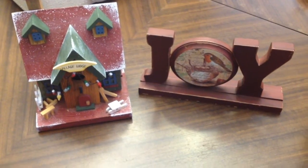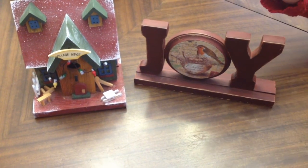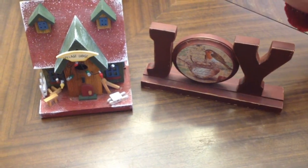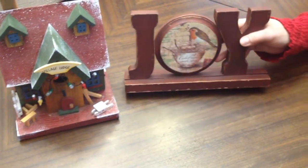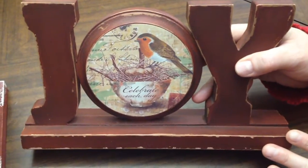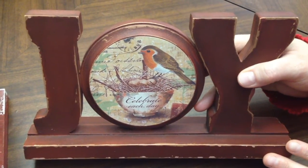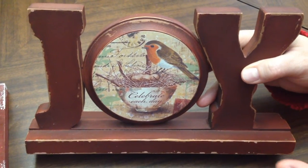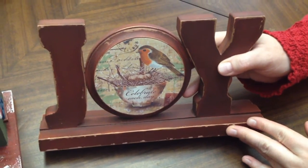I actually shop for Christmas quite a few months in advance, and now that Christmas is over I can finally share the gifts with you. My daughter's birthday is December 22nd, so these are two of the items I got her — both from online garage sales, in excellent condition. Maya is really fond of birds right now, so we wanted a bird theme for her birthday and Christmas.